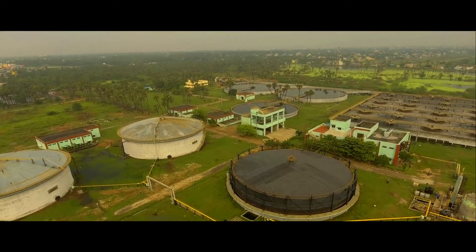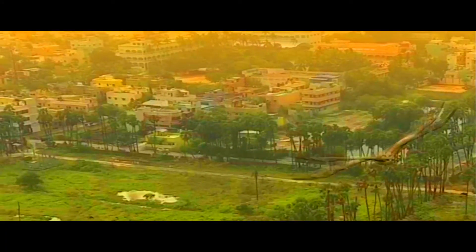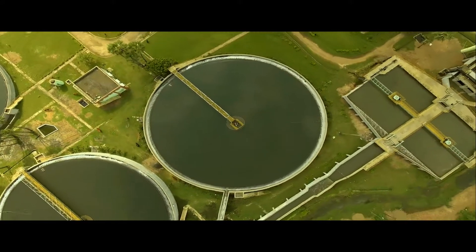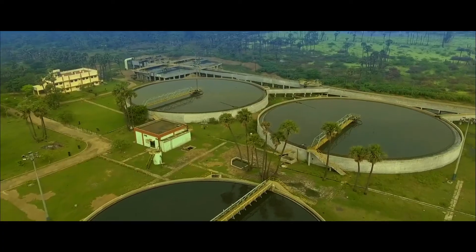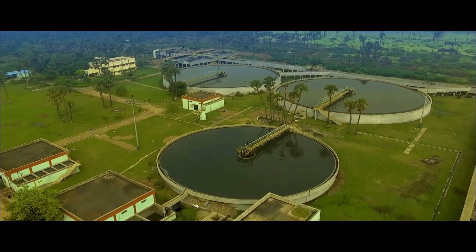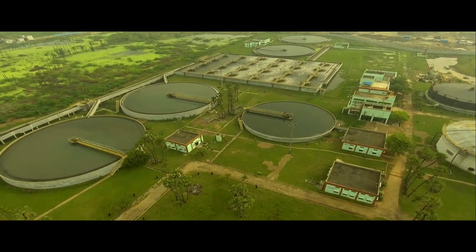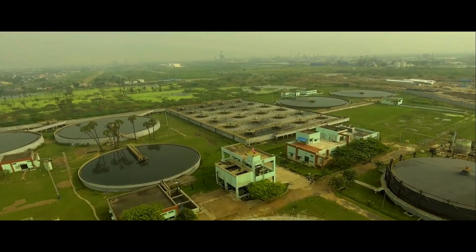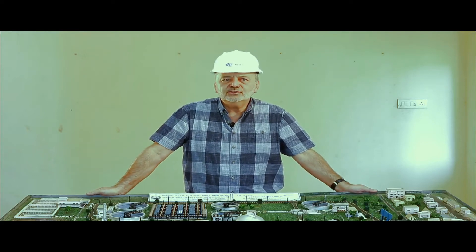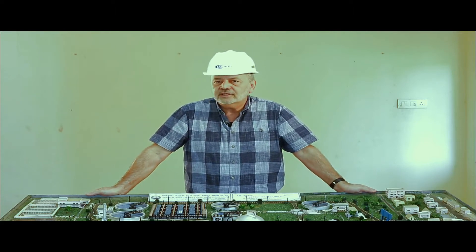Kodungayur, as a time-tested STP, has been in operation for over a decade. It stays as a role model plant that has been consistently treating wastewater with parameters conforming to standards prescribed by the Ministry of Environment and Forest. In the Kodungayur plant, the sludge is treated as a resource rather than a liability. The plant is equipped with an advanced sludge management process capable of producing adequate electricity to run the entire plant, converting waste to wealth. This 110 MLD sewage treatment plant in north Chennai has been successfully working for almost 10 years.